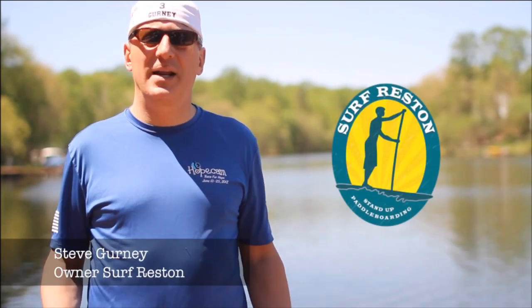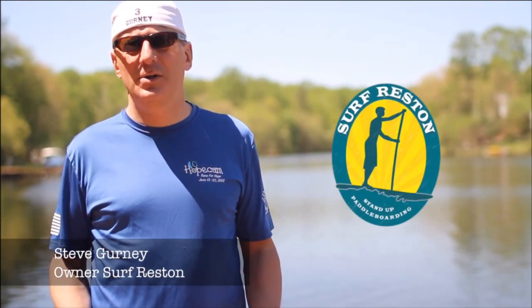I run a stand-up paddleboarding business right outside of Washington DC, and I wanted to share with you what we've learned about inflatable paddleboards. Whether you're looking for a paddleboard for yourself or you're running a SUP business, we hope you find this information helpful.